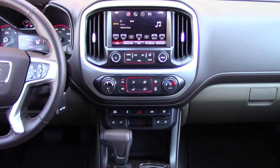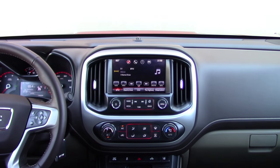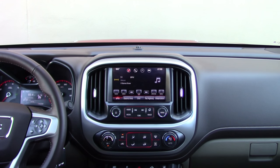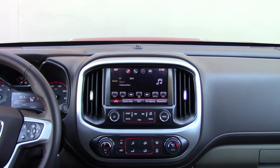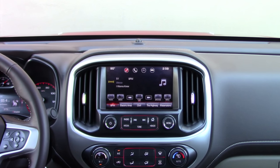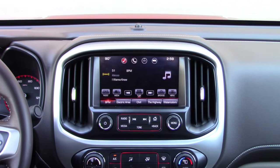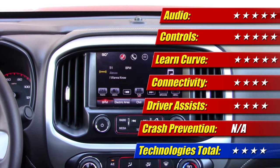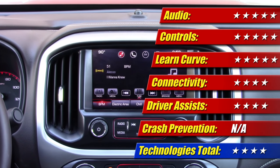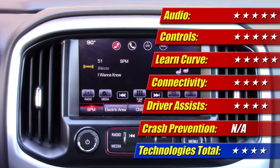Technology in the Canyon includes the optional top-of-the-line 8-inch color touchscreen audio navigation system with the IntelliLink suite of applications. A Bose premium audio system kicks out pretty decent sound and is very easy to use. The menus and graphics are well laid out, and it offers Apple CarPlay along with Bluetooth, USB, and auxiliary connectivity. Unfortunately, Android Auto is not yet part of the picture. In all, technology scores at four of five stars.